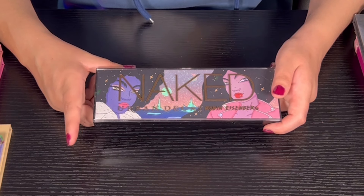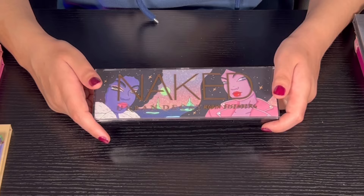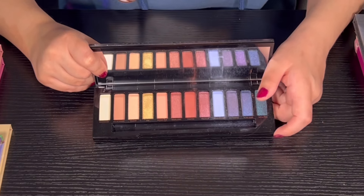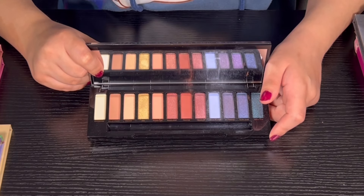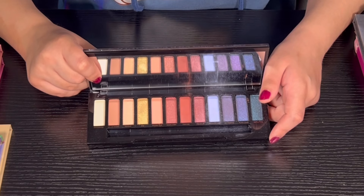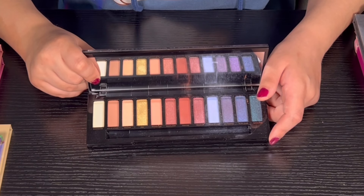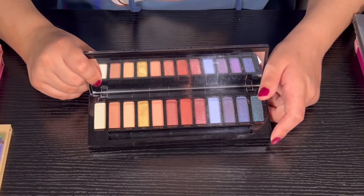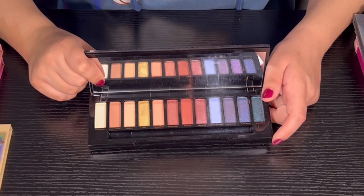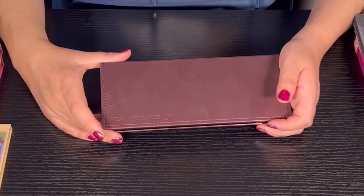Then we have the Naked palette from Urban Decay — it's a collab with Robin Eisenberg. I'm not sure exactly what it's called. I used it and I just don't really like it — it's not bad per se, but it's probably going to be decluttered later in the year. Not saying anything bad about the brand — just not my cup of tea.